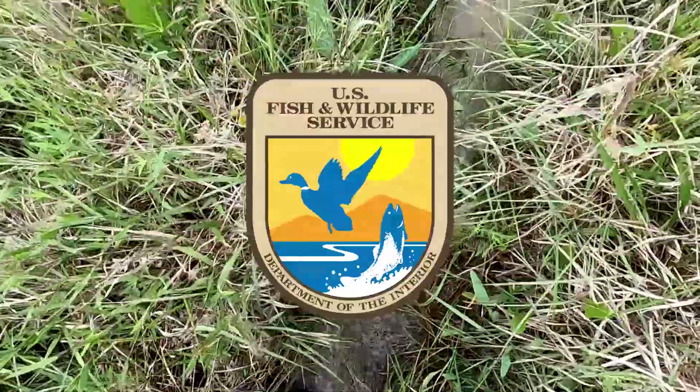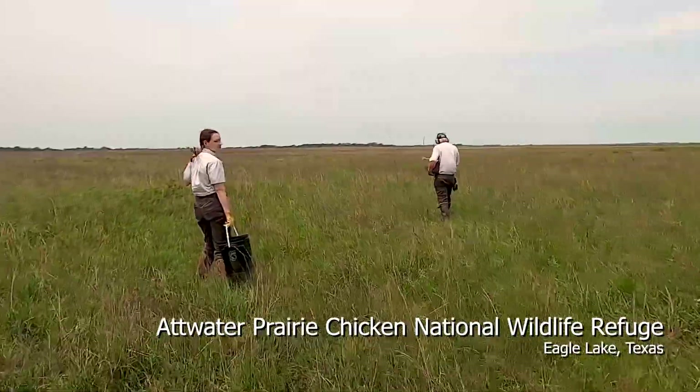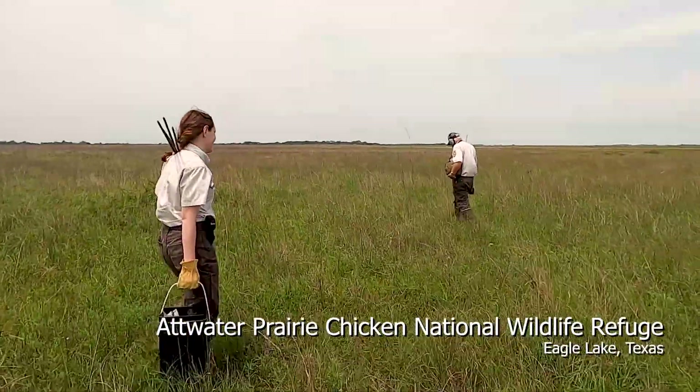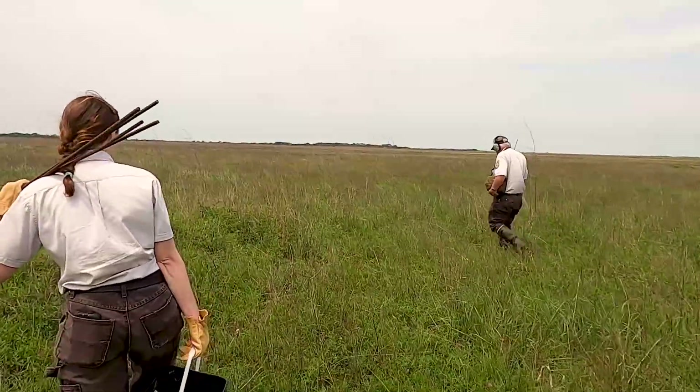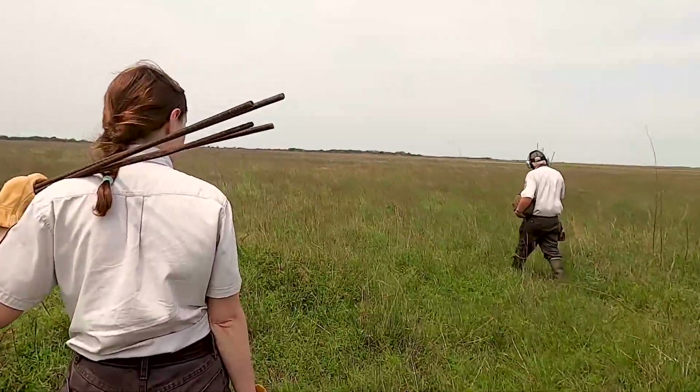Today we're going out to put a predator deterrent fence around an Atwater Prairie Chicken nest. I'm Meredith Stroud, the Wildlife Refuge Specialist at Atwater Prairie Chicken National Wildlife Refuge.